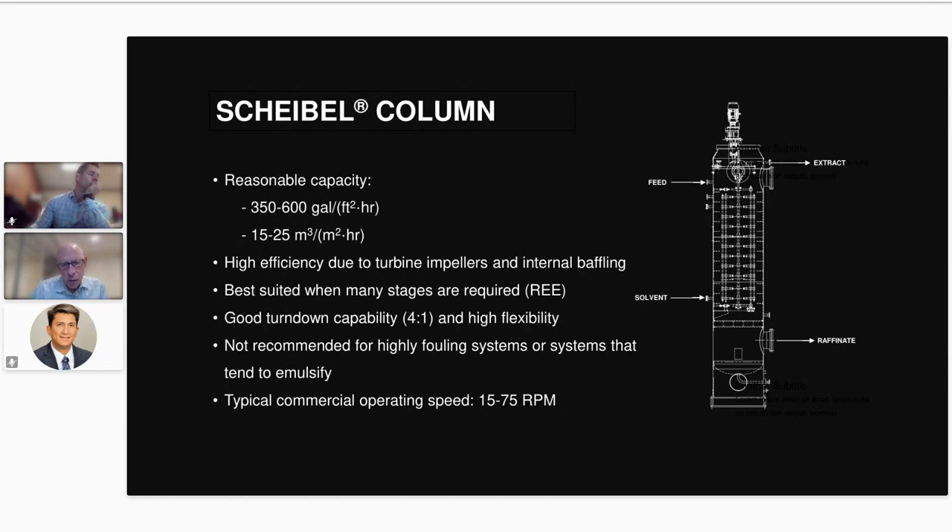In organic extraction we typically see maybe four to six agitated stages per theoretical stage. In metals extraction it tends to be a little more — maybe seven, eight, nine, or ten agitated stages per theoretical stage — but that's still very efficient when it's all in one column. We've done some rare earth extraction in Scheibel columns. We don't highly recommend the Scheibel for fouling systems or systems that tend to emulsify, though it will handle those. For those cases, the Carr column is really the better device.